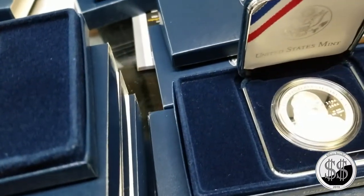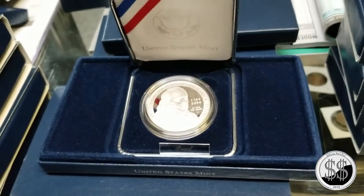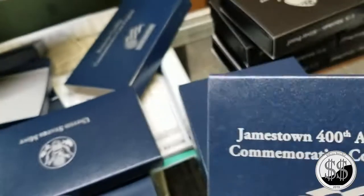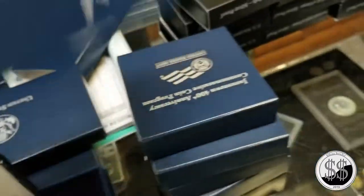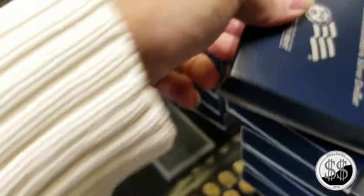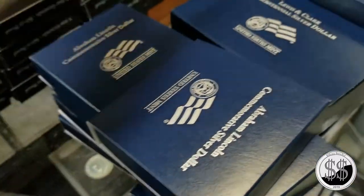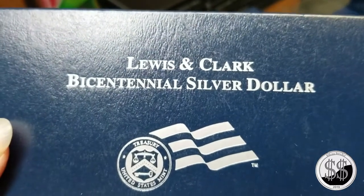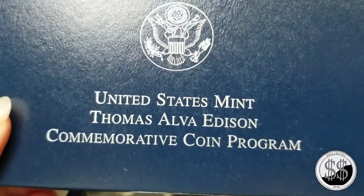Are the commemoratives 100% silver or 90%? They're 90% - same composition as the Morgan and Peace dollars. They're 26.73 grams total weight, with 90% silver and 10% copper, so 2.67 grams of copper and about 24 grams of silver.